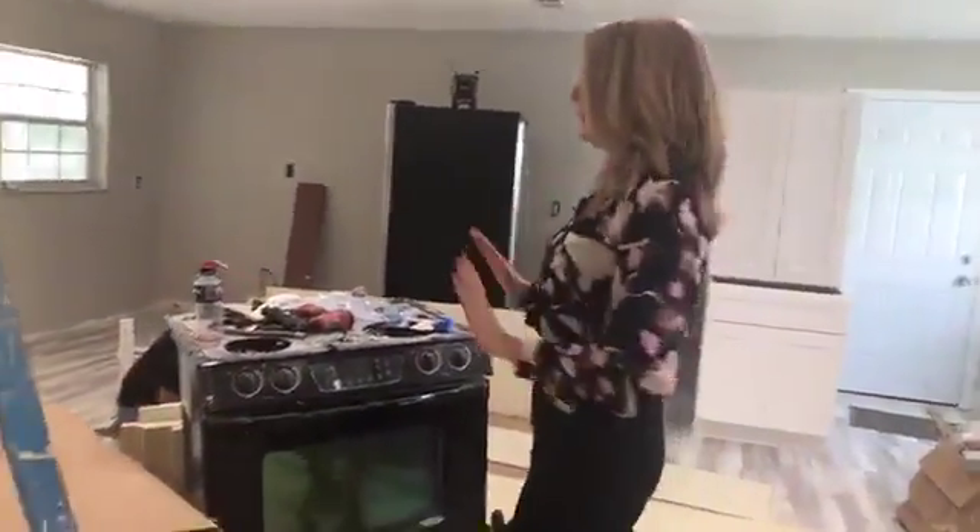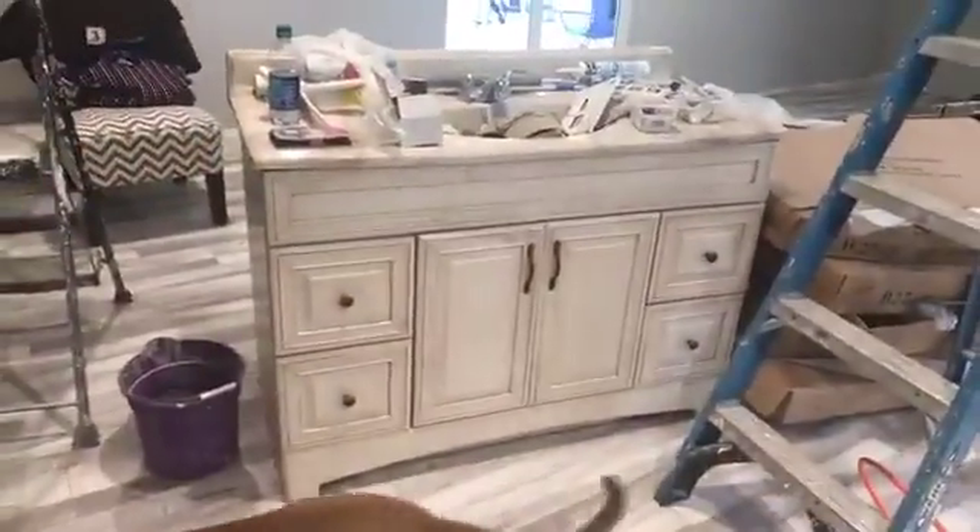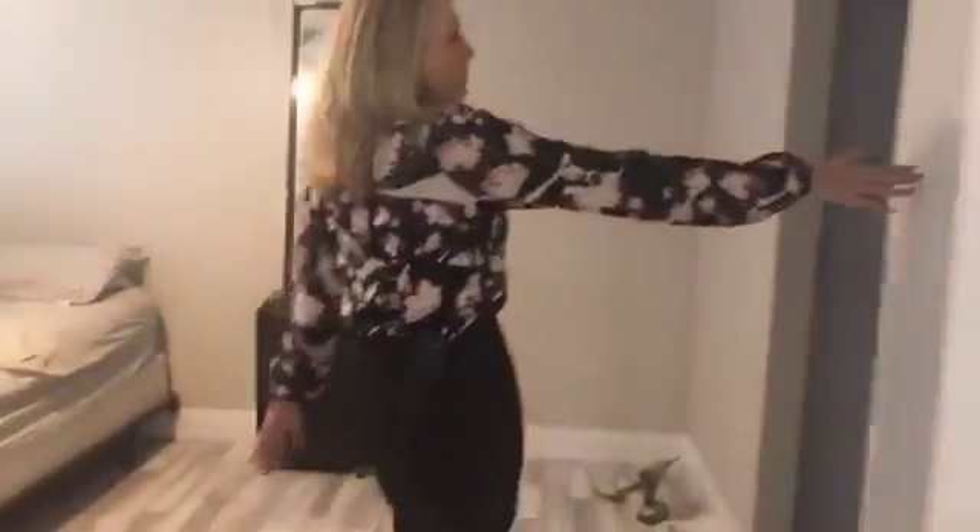I walked in today and I could not believe the changes. The flooring is beautiful. They chose a laminate, and this is the old vanity out of her bathroom, which I'm going to show you here. They actually put a barn door, which I love — barn doors.